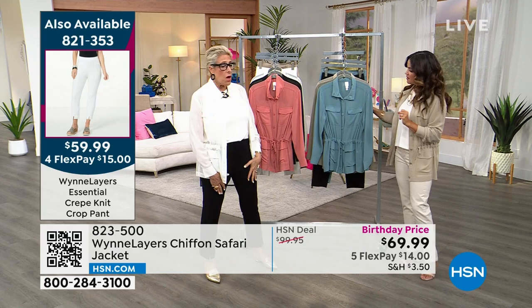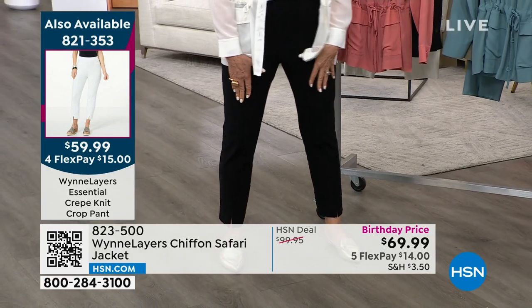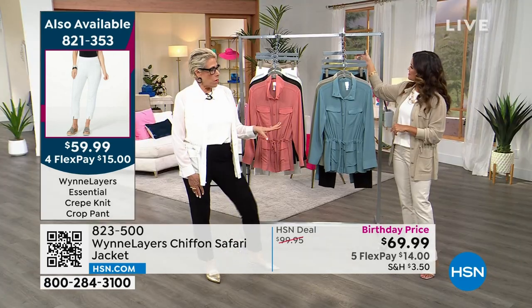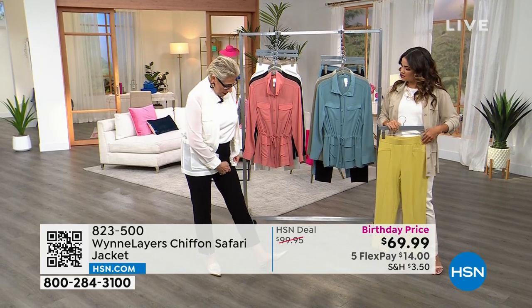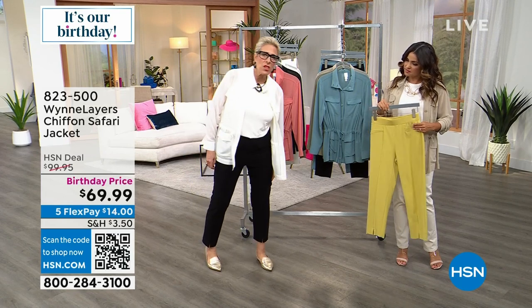I'm actually wearing a tall because I like a longer pant. If you are a regular and don't want the more cropped length, it's about an inch and a half to two inches difference — just get the tall. If you're tall it won't work, and if you're petite you get the regular.